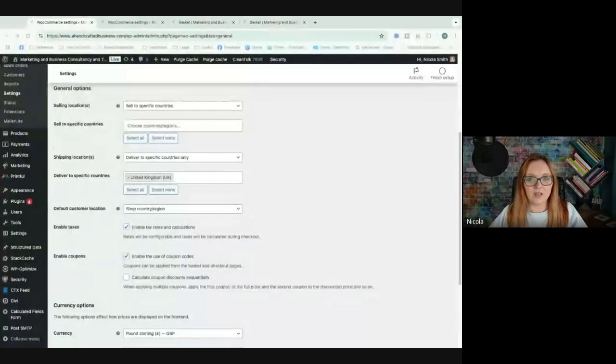This is hopefully a temporary solution as WooCommerce realises this is an issue they need to sort. For now, let me show you the sticking plaster solution. Here is the back end of my website in the WooCommerce settings section — I've scrolled down because I don't want to show my home address.